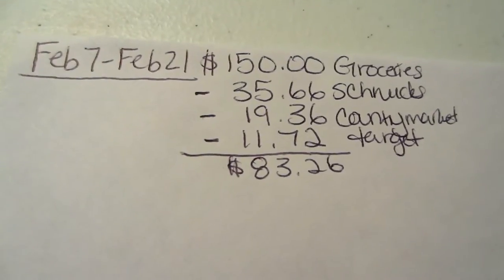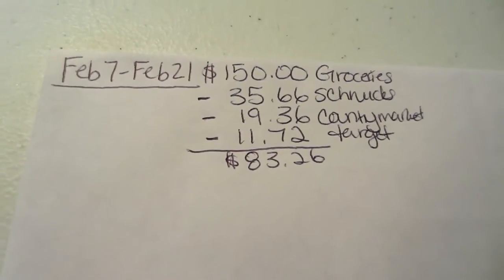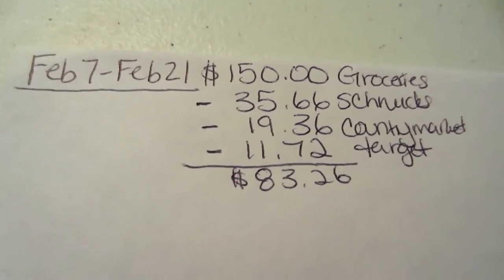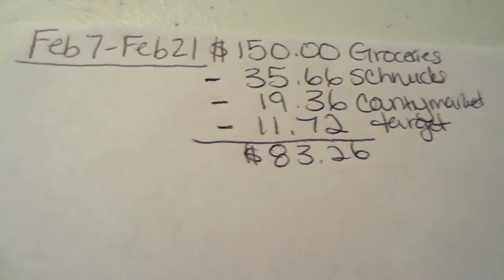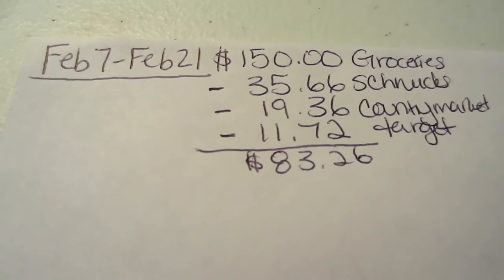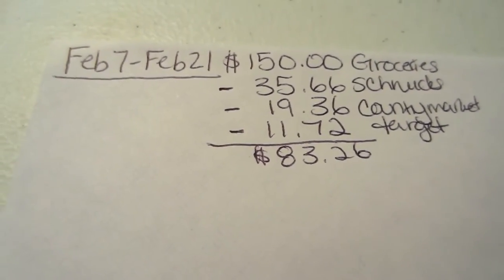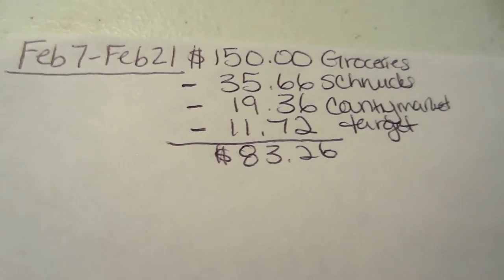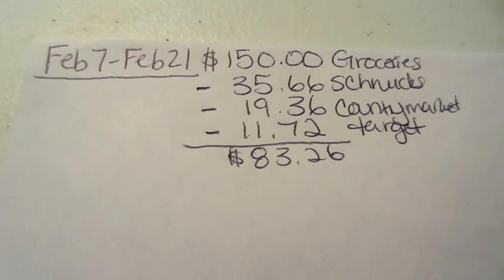We spend $150 every two weeks with the money sitting in this envelope, and as I grocery shop I subtract it. Here are the three shopping hauls I did today. I still have $83.26 left. A lot of times I have to wait to spend that closer to the time frame because I need to buy fresh fruits, vegetables, breads, and dairy that would expire if I bought them now. My husband doesn't want to freeze bread, so those stay as late purchases.